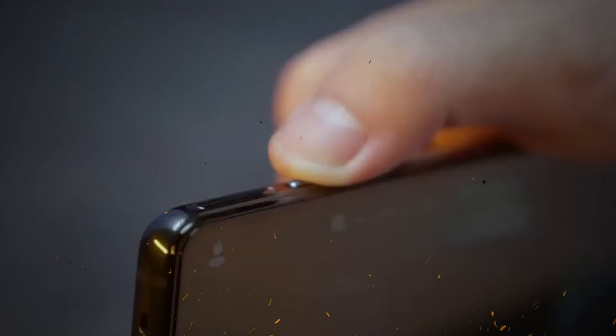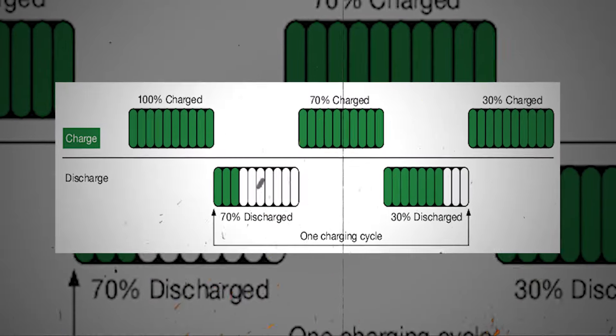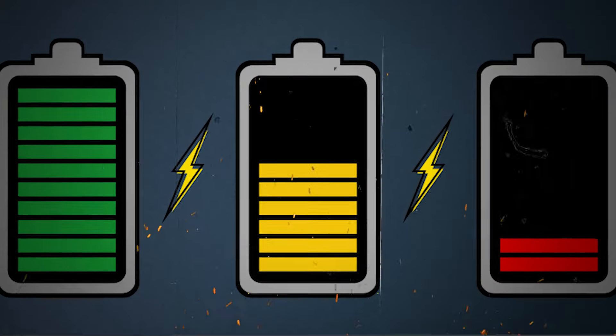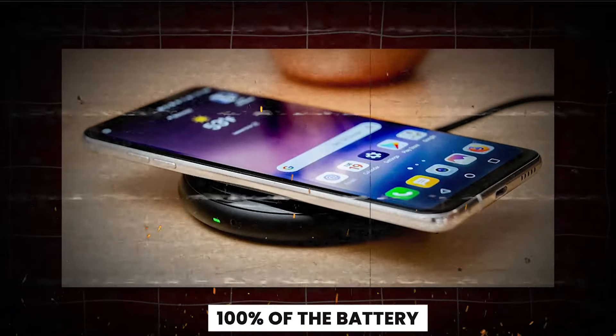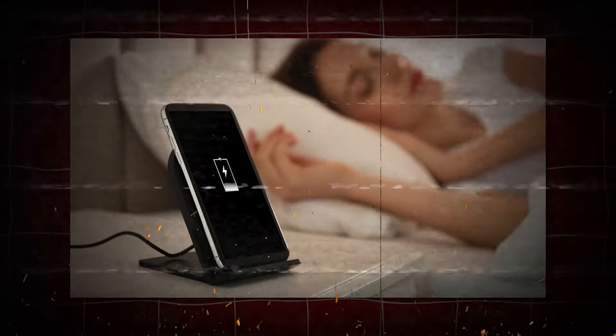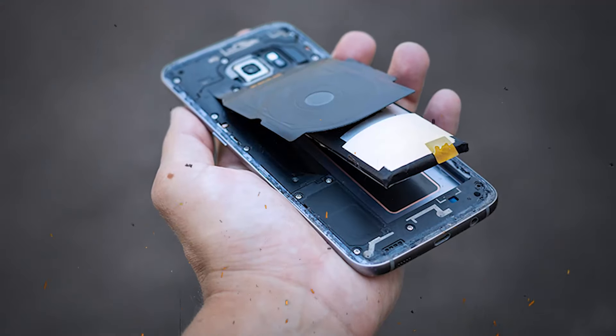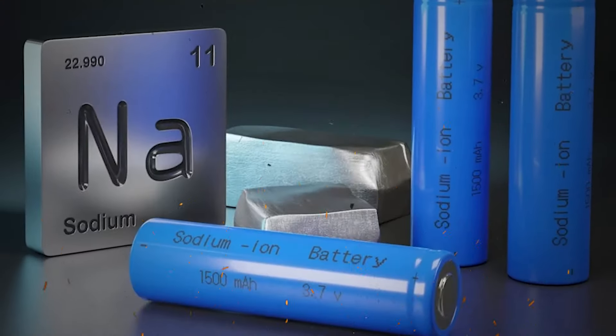Charging is a breeze with lithium, thanks to its exceptional energy management. Unlike traditional batteries, lithium charges in cycles, extending the battery life significantly. Completing a cycle means using 100% of the battery, which then needs to be discharged before recharging. This process can take several days, with each complete cycle slightly reducing the battery's lifespan.